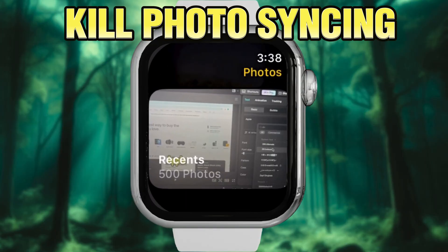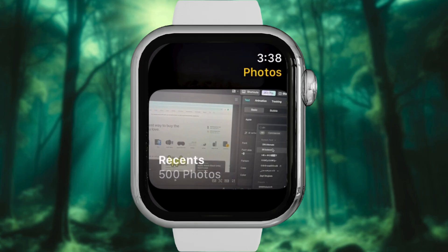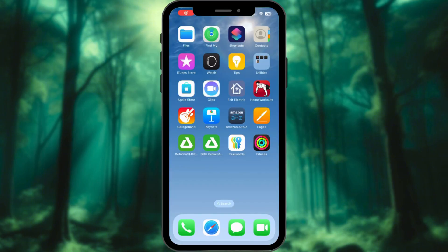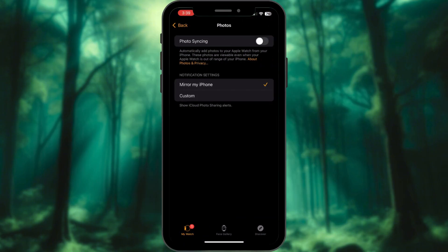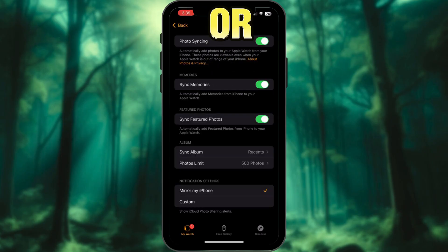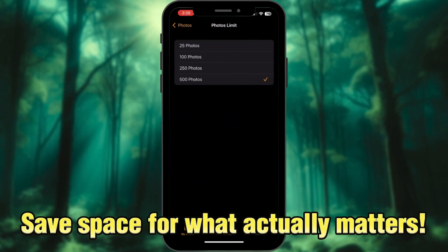Step 3: Kill Photo Sync. Why is your watch syncing 500 photos? You're not scrolling Instagram on a one-inch screen. Go to the Watch app, select Photos, and toggle off Photo Sync. Or limit it to 25 pics. Save space for what actually matters.